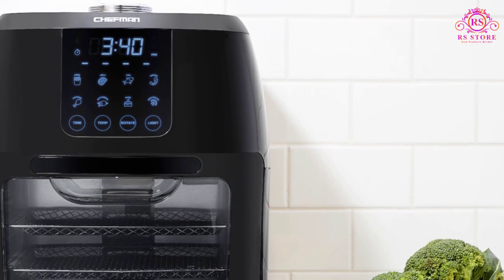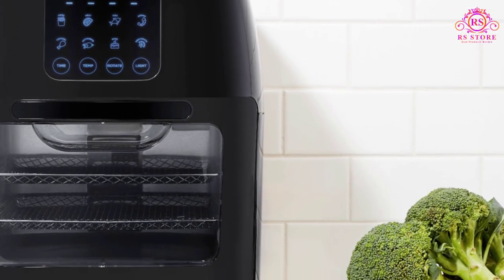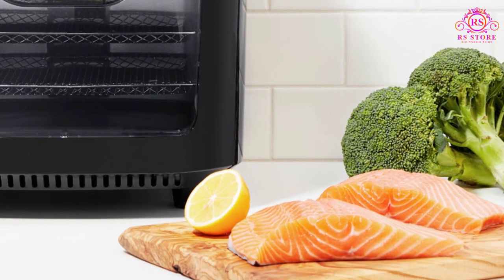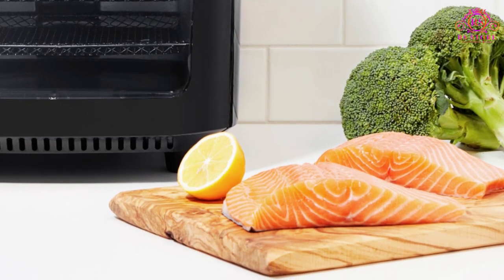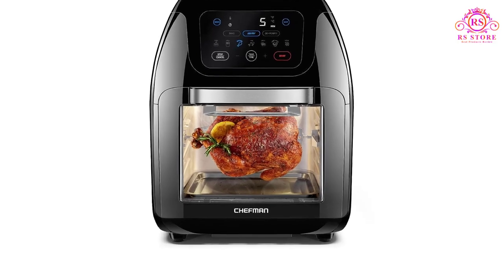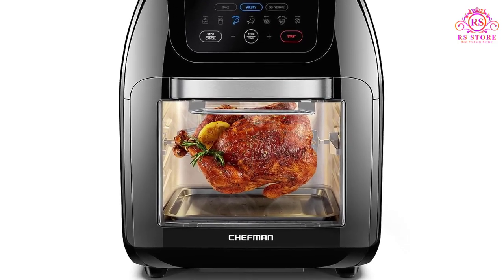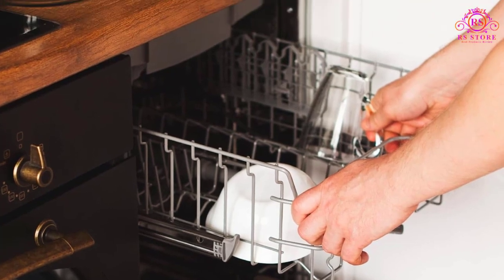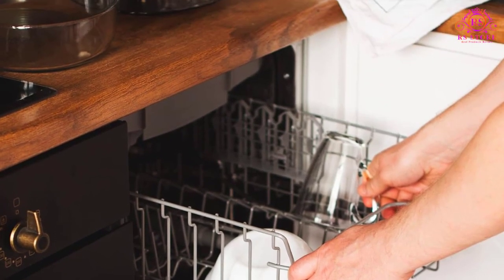Designed with families and meal preppers in mind, the extra-large 10-liter capacity caters to the demands of family-size meals or efficient batch cooking for large quantities of food. It's a perfect companion for those who value both efficiency and quality. Enjoy the benefits of minimal cleanup thanks to the removable drip tray and dishwasher-safe parts.